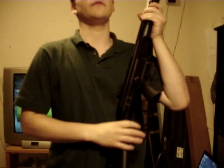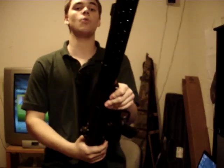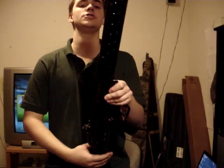Hi guys, this is Spartan765. Today I'm responding to a comment on one of my videos regarding PTR-91 rifles and bolt gap issues.